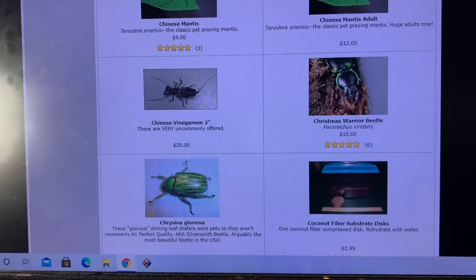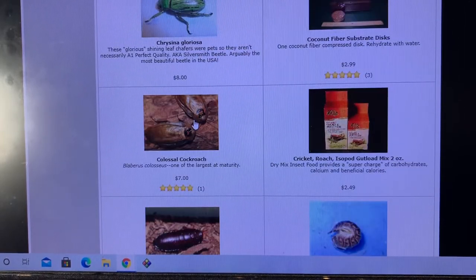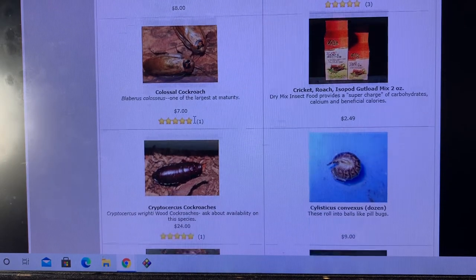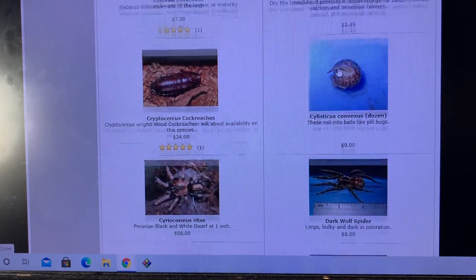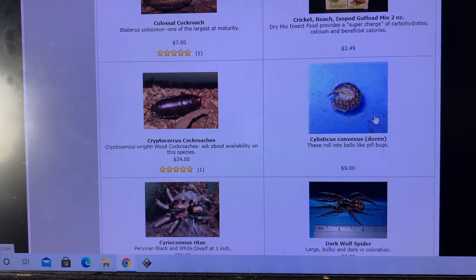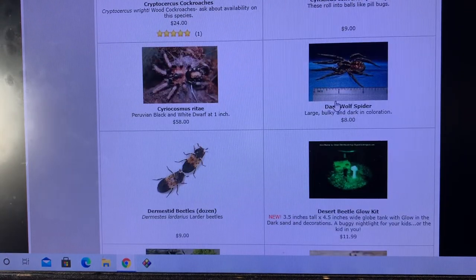I used to have good sourcing on them, but not for a long time now. Colossal roaches — lost my culture of them, about four years ago or so, and have not reacquired them. Cryptocerchus — neat species. I forgot I ever even had Cylisticus convexus — funky pill millipedes, pill bugs, I mean isopods.